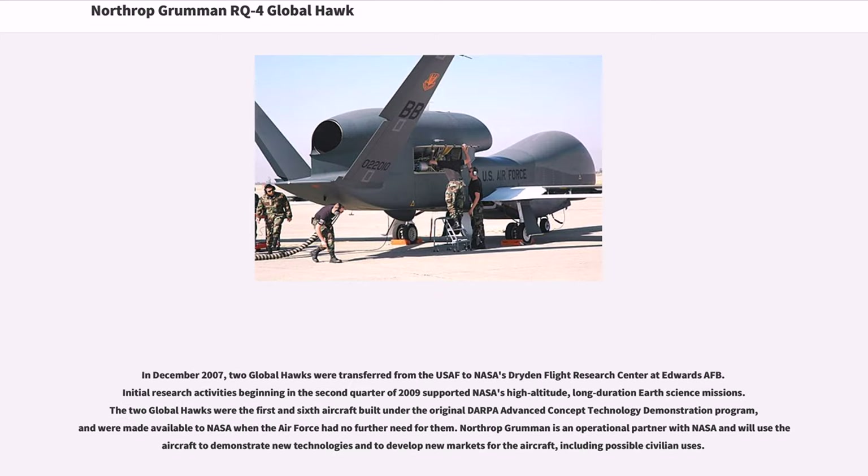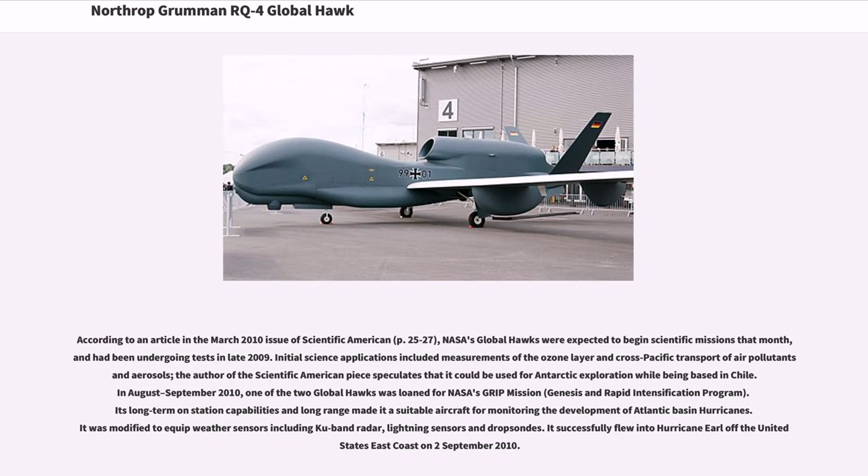In December 2007, two Global Hawks were transferred from the USAF to NASA's Dryden Flight Research Center at Edwards AFB. Initial research activities beginning in the second quarter of 2009 supported NASA's high-altitude, long-duration Earth science missions. The two Global Hawks were the first and sixth aircraft built under the original DARPA Advanced Concept Technology Demonstration Program. Northrop Grumman is an operational partner with NASA and will use the aircraft to demonstrate new technologies and develop new markets, including possible civilian uses. Initial science applications included measurements of the ozone layer and cross-Pacific transport of air pollutants and aerosols. The aircraft could potentially be used for Antarctic exploration while based in Chile.